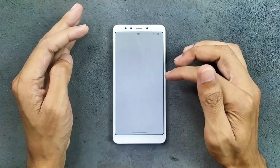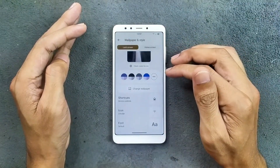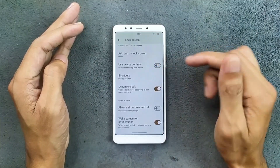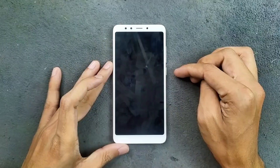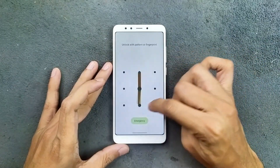We also get Google's own wallpapers, as you can see here — those are available too. In the More Lock Screen options, we get a few options, and we do get AOD with this ROM. As you can see here, AOD is working. So if you like AOD, this ROM is quite good for that.